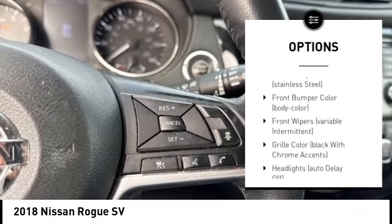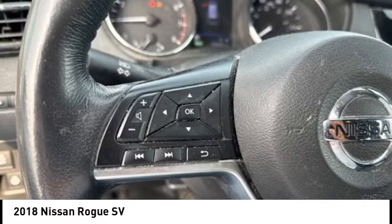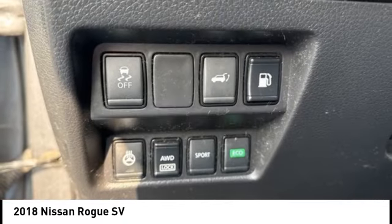Brake assist, stability control, tire pressure monitoring system, remote keyless entry. Come see the car for yourself.